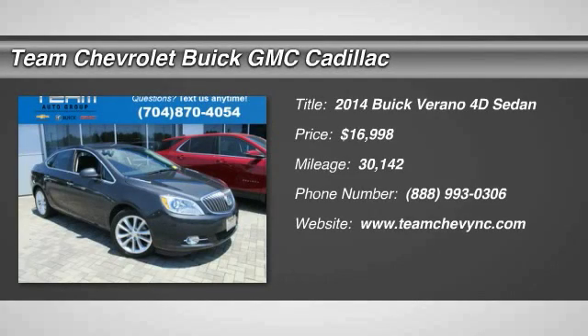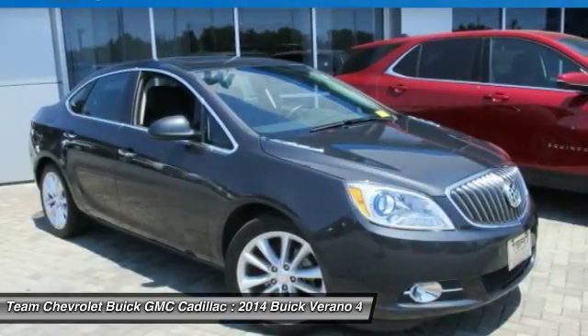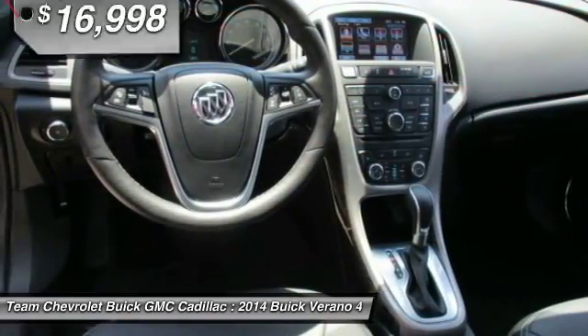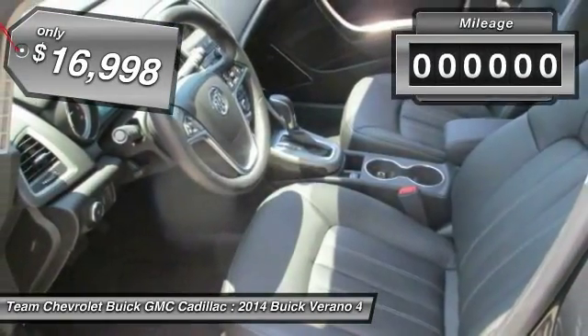The 2014 Verano. The Buick Verano is a compact car built on the Delta II platform, designed and built from the ground up with the idea of it being a Buick, and is priced below $20,000.